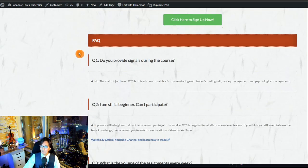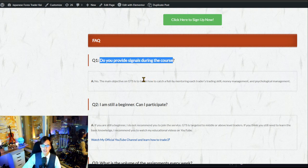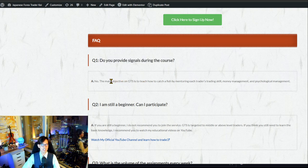FAQ: Do you provide signals during the course? No. My main objective is to teach you how to fish, not to simply give you fish. However, I will share when I enter and exit trades so you can learn from my actual trades. I record videos of my entries and exits, and you can also watch all past entry and exit videos from previous GTS sessions to see how I manage positions.